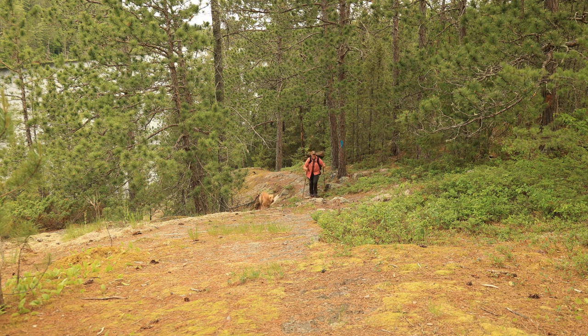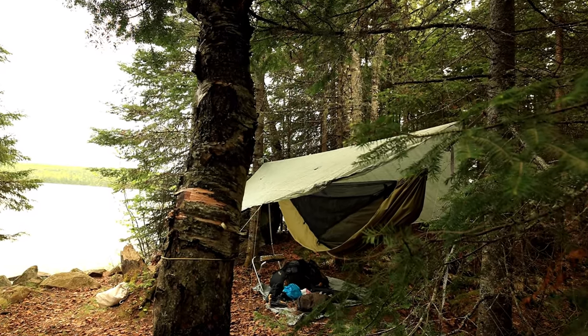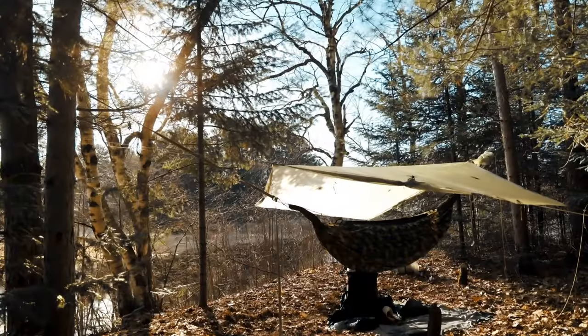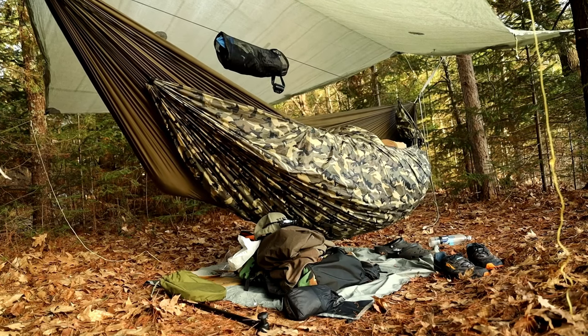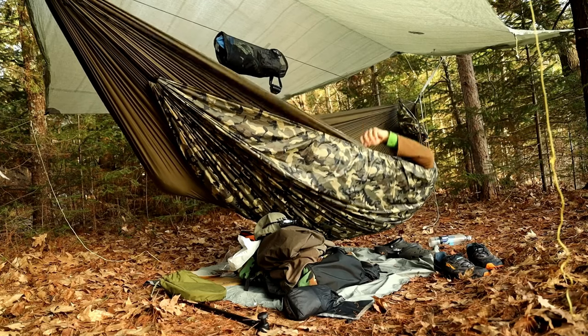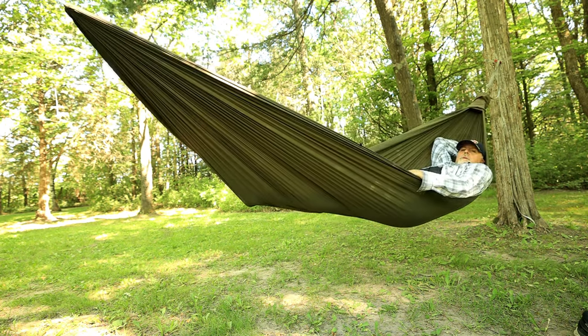Where the gathered end really shines is after a long day of hiking. When I get to camp, my muscles all over my body are aching — sometimes so much I can barely walk. But when I get in that hammock at nighttime and wake up the next morning, those aches and pains are gone. It's amazing how my body is rejuvenated and I'm ready for the next day of hiking. Without those spreader bars, the fabric wraps and conforms around my body, leaving no pressure points.